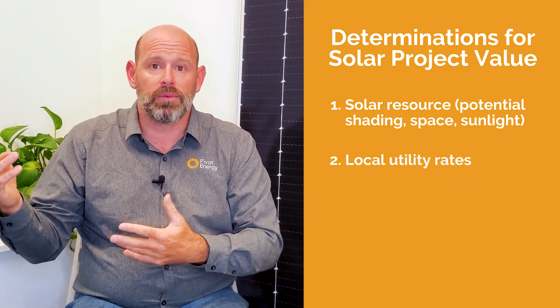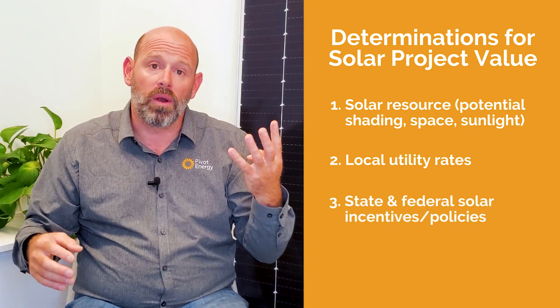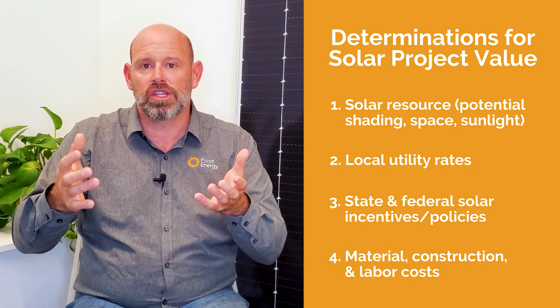One: solar resource — potential shading, space, and available sunlight at the site. Two: local utility rates for electricity. Three: state and federal solar incentives and policies. And four: varying material, construction, and labor costs. I dive deeper into these four factors in our video on the economics of commercial solar, linked below.